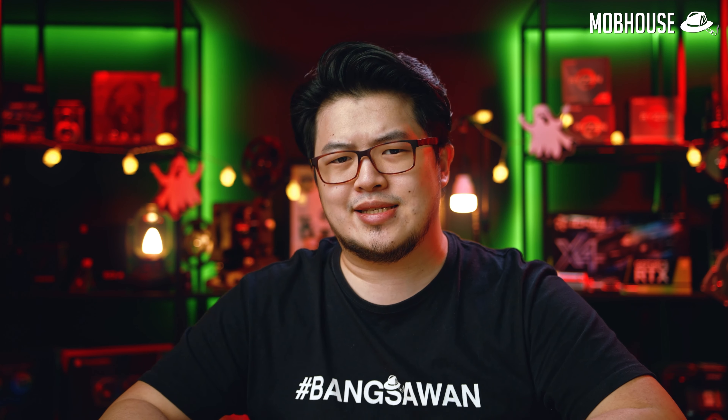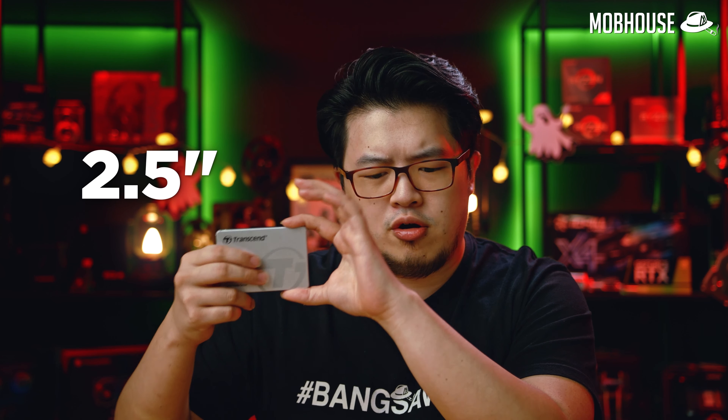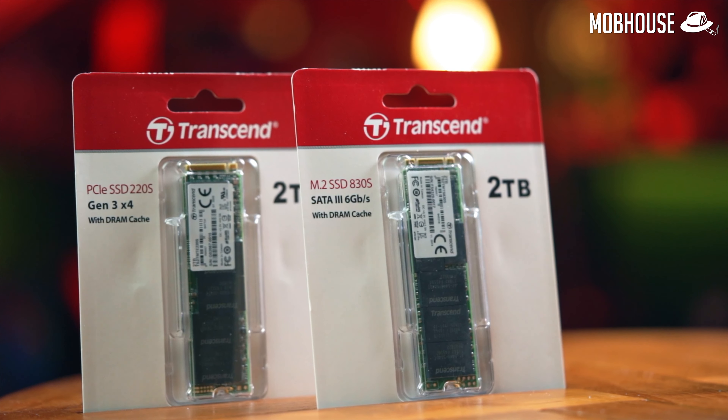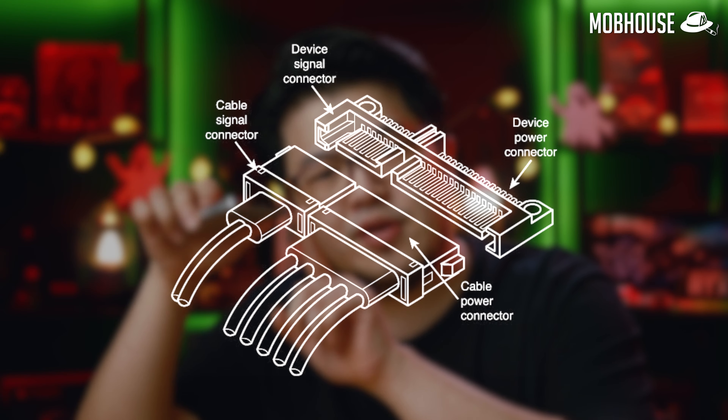Now that we've got the basics covered, let's talk about the different form factors of SSDs. The two main types in consumer SSDs are 2.5-inch, which kind of looks like your laptop hard drive — this is the Transcend SSD 230S — and M.2, which is what these two Transcend SSDs are: the 220S and the 830S. The 2.5-inch form factor was chosen due to its intercompatibility with regular hard drives, especially in laptops. Because it uses the same SATA interface as your hard drives, you can just put this into your laptop to upgrade your storage using the same connectors and cables.